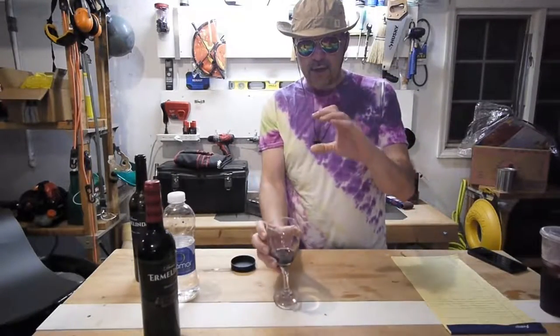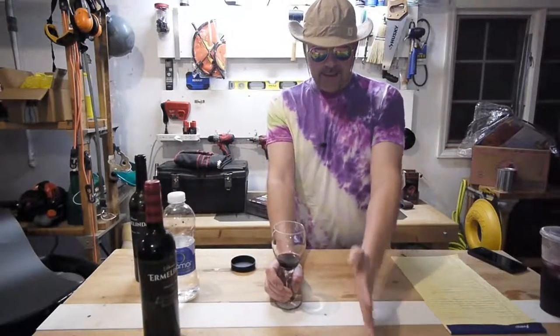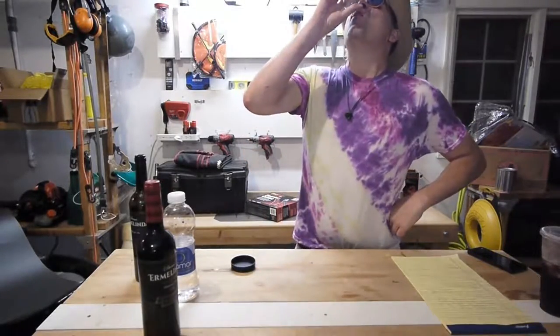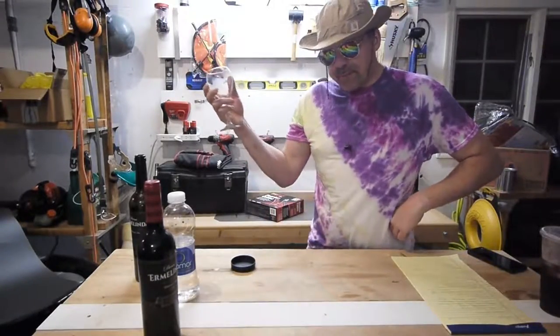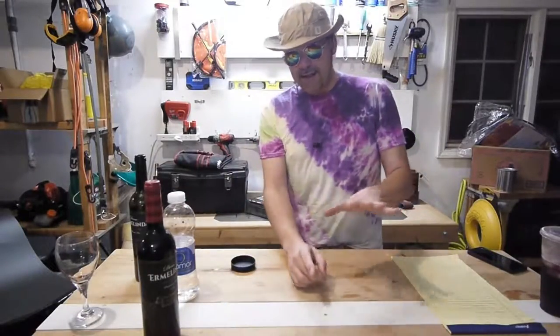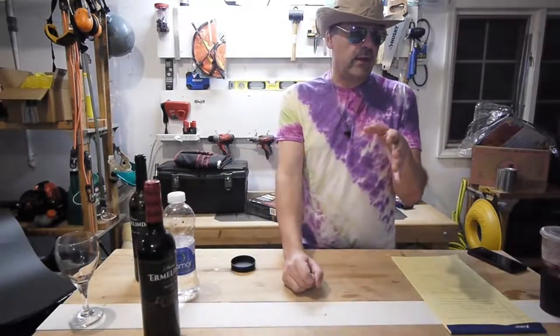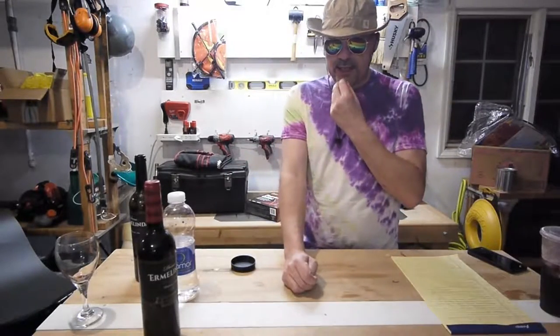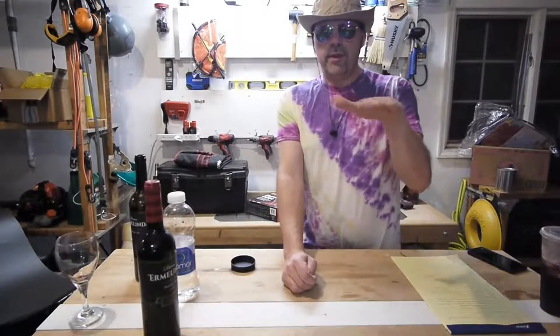I am not a wine connoisseur at all. I am a drink two bottles and see how I feel the next day type of guy. But maybe after a year of doing these reviews I'm going to know the difference between a piece of junk and a wine that's actually good. I focus on how I feel, and also the taste too. Obviously if something tastes like turpentine, I'm not going to recommend it. But this is a very good tasting wine.